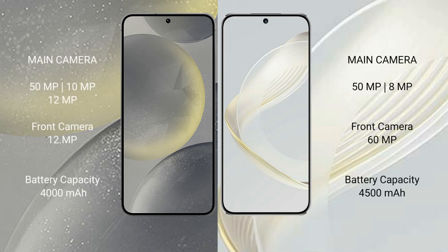Samsung Galaxy S24 features a rear triple camera setup: 50MP plus 10MP plus 12MP, and a front camera of 12MP. Huawei Nova 11 features a rear triple camera setup: 50MP plus 8MP, and a front camera of 60MP.